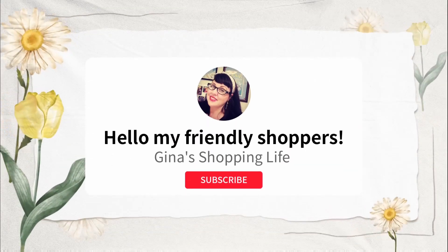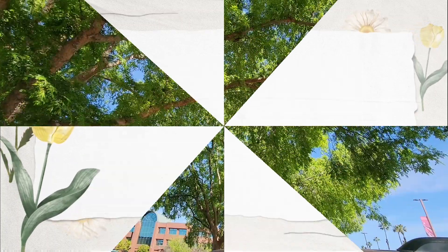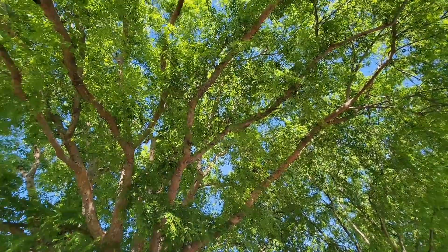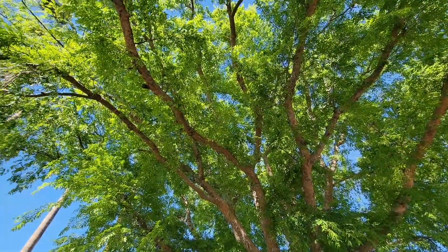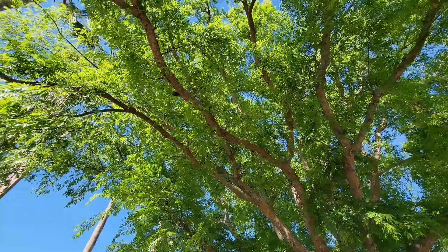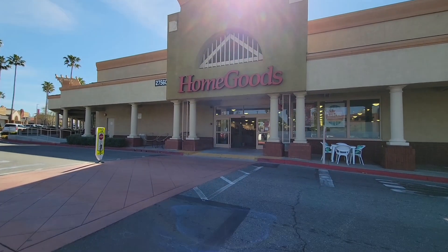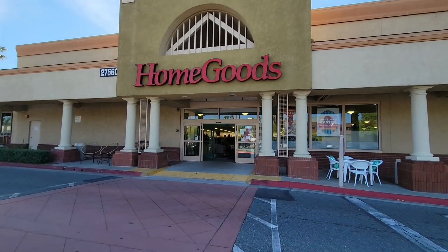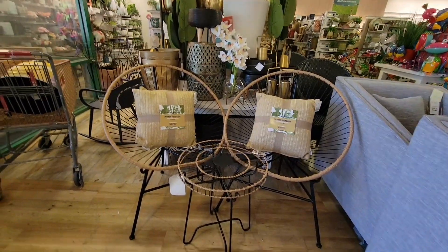Hello, friendly shoppers and welcome back to my channel! This is Gina, and if you love to shop you're in the right place. Spring is here — beautiful trees, though of course there's a lot of pollen in the air. We're hitting HomeGoods first thing in the morning since they just opened up, and I want to see what's new. The greatest thing about HomeGoods is every time you go in there's always something new.